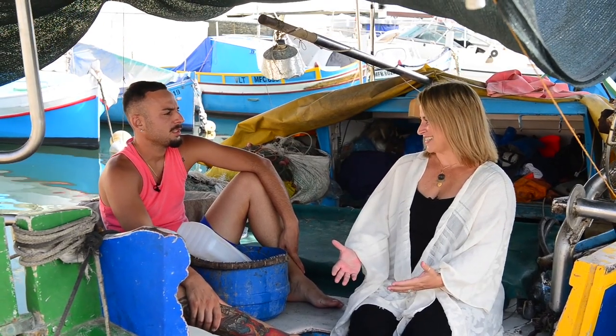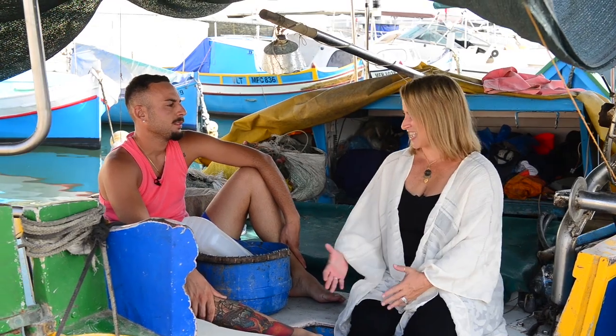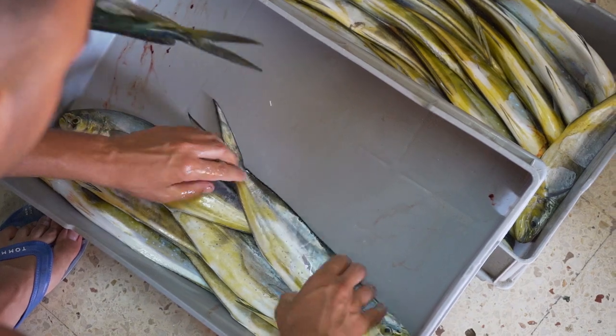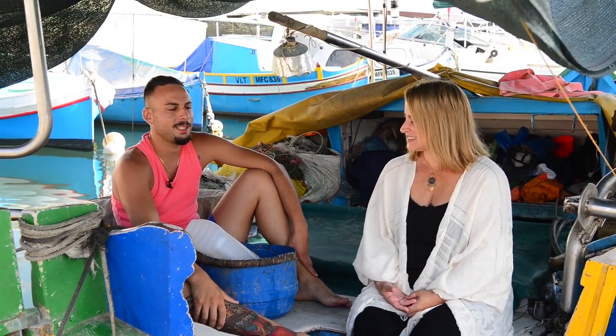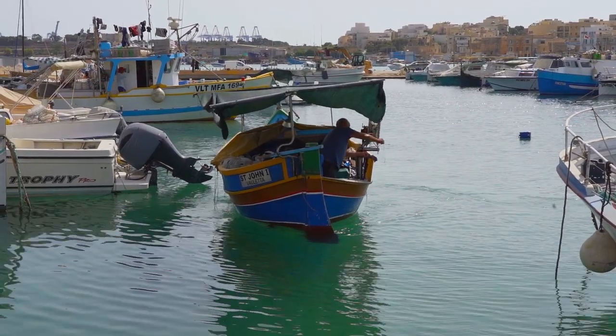If you were a new person to Malta, a tourist, you would want to come to Marsaxlokk to get Lampouki — from our shop. The Lampouki we catch with the hooks tastes better. On Sundays at the square, my uncle Roman and my mom will be there every Sunday with nice, fresh fish.